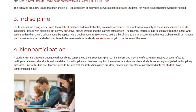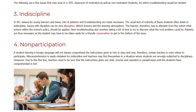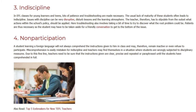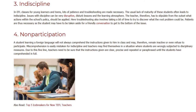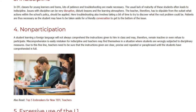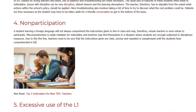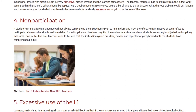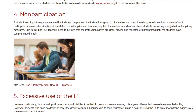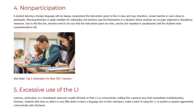4. Non-Participation. A student learning a foreign language will not always comprehend the instructions given to him in class and may, therefore, remain inactive or even refuse to participate. Miscomprehension is easily mistaken for indiscipline, and teachers may find themselves in a situation where students are wrongly subjected to disciplinary measures. Due to this fine line, teachers need to be sure that the instructions given are clear, precise, and repeated or paraphrased until the students have comprehended in full.